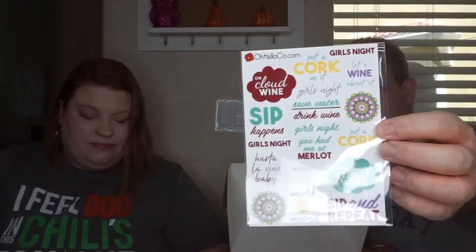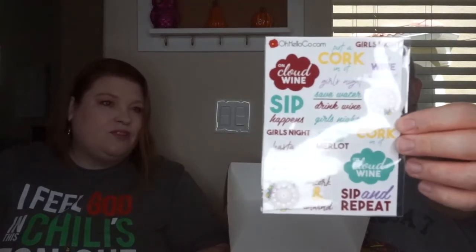Then we have these — looks like postcards, but they're just standard reading cards with a lot of different sayings on them: 'Sip sip happens,' 'Hasta la vino baby,' and 'Uncork and unwind.' These are about $3 a piece, so $9 all together — they do make their own greeting cards. I like these for when I have to do different presents. To go with that, we have some stickers, all of them alcohol-related. The sticker sheet is $4 and it has all those wine-related designs, and of course the mandalas are on there as well.